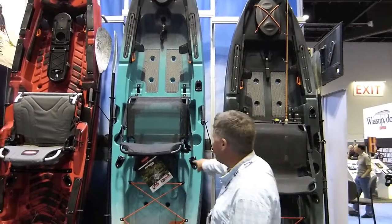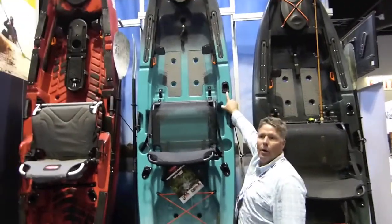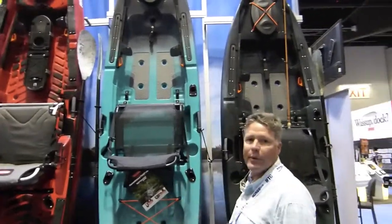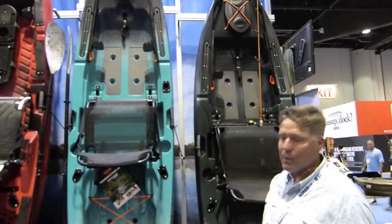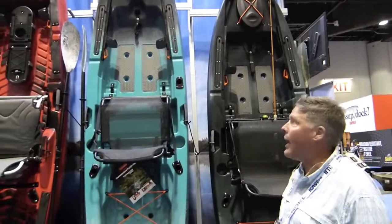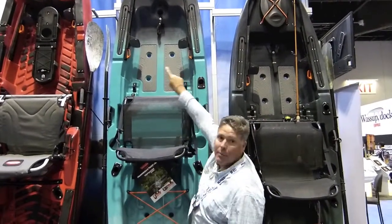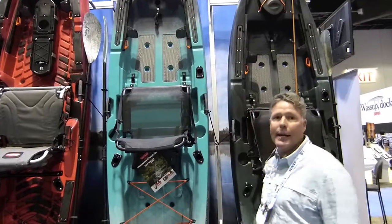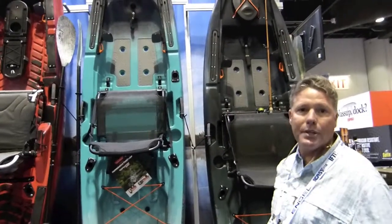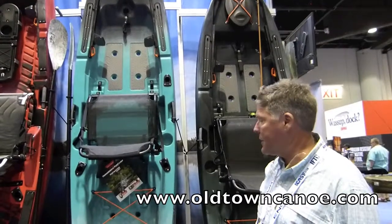The boat comes standard with three built-in rod holders, and the bow rod holder is really cool too, because that's forward-facing. It allows you to have an easy place for releasing fish or re-rigging to place your rod. You see the tracks all the way up here, port and starboard side. That allows you to put any electronics on the boat, extra rod holders. Any of the RAM accessories will fit easily on those slide tracks.